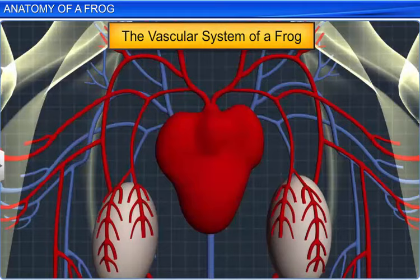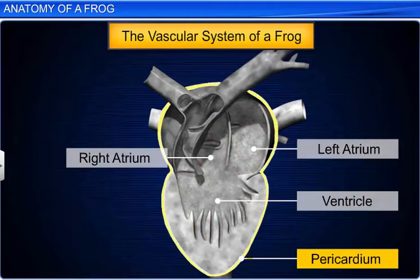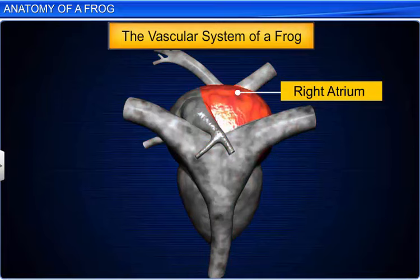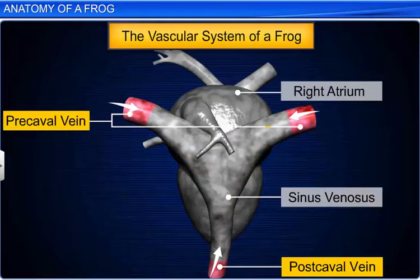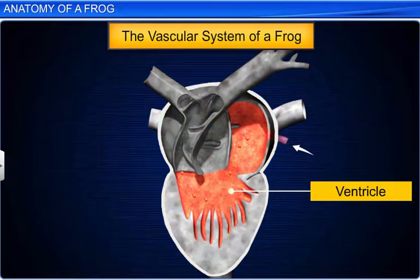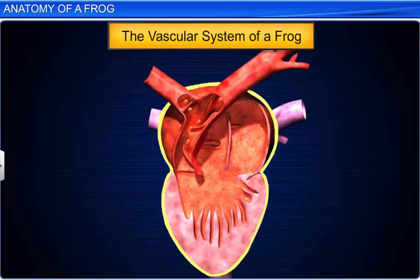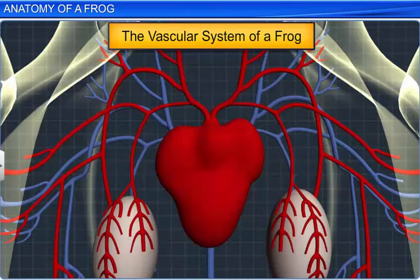The heart is situated in the upper part of the body cavity and consists of three chambers, two atria and one ventricle, and is covered by the pericardium. The right atrium is connected to the sinus venosus, which receives blood through the major veins called vena cava. The oxygenated blood is then pumped into the ventricle, which opens into a sac-like structure called the conus arteriosus, after which it is distributed to different parts of the body by arteries or the arterial system.